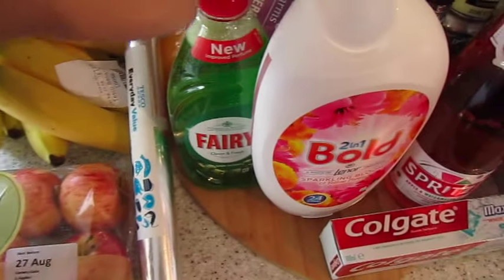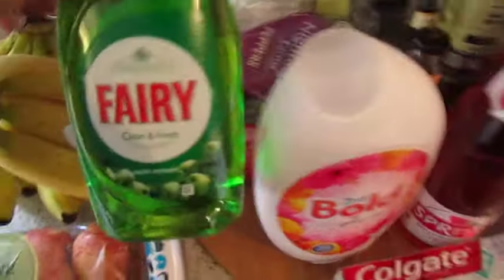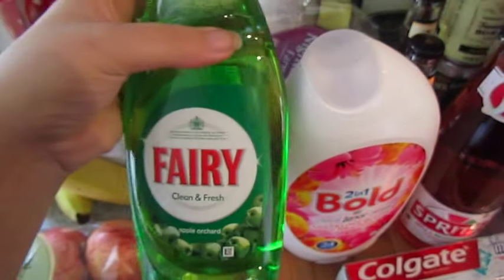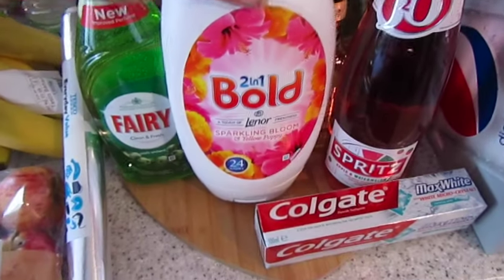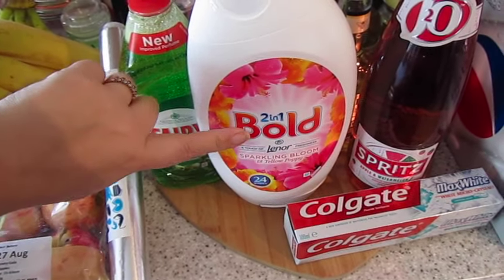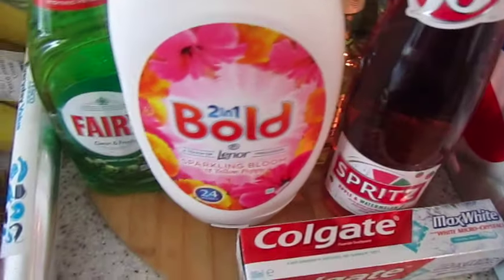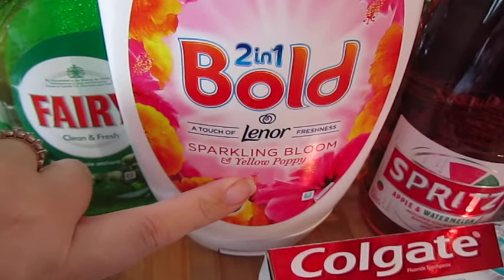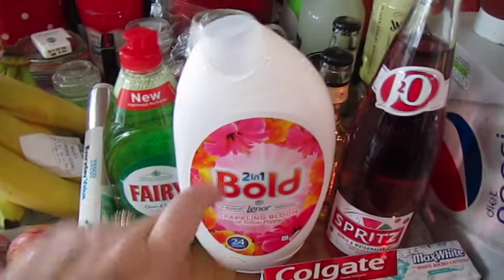I got some washing up liquid in the scent apple orchard — I think I ordered the silver one and that was a substitution, but Fairy is a good brand so I'm not that bothered. This is what we use to wash your clothes; we normally get Surf but it was like six pounds and this was about three pounds or two fifty. I just liked the description of the scent — sparkling bloom and yellow poppy — it might smell horrible but I liked the description and that's why I bought it.